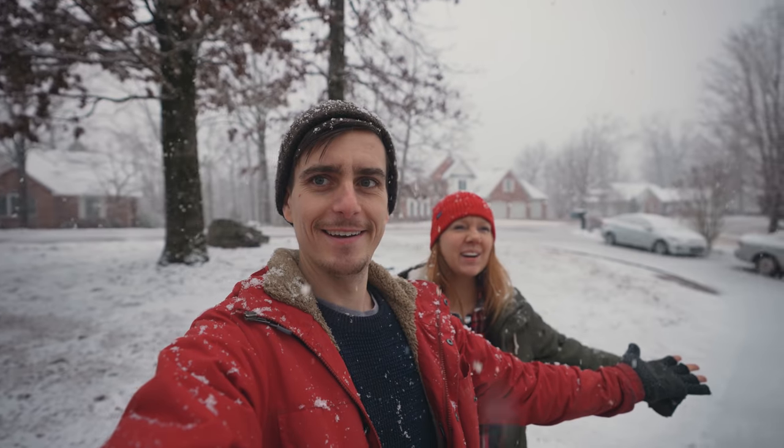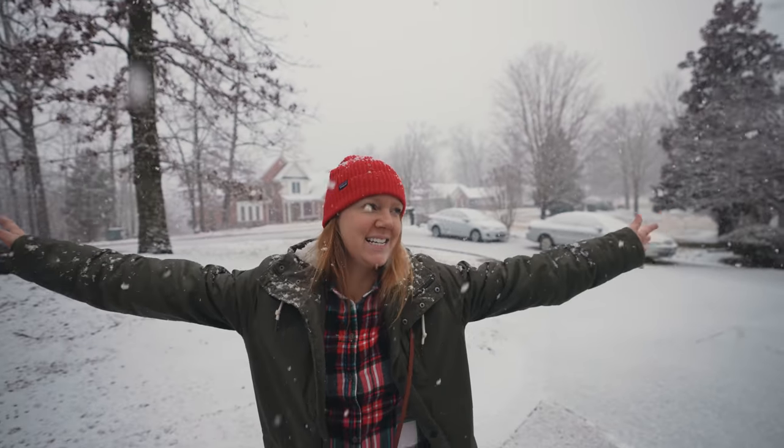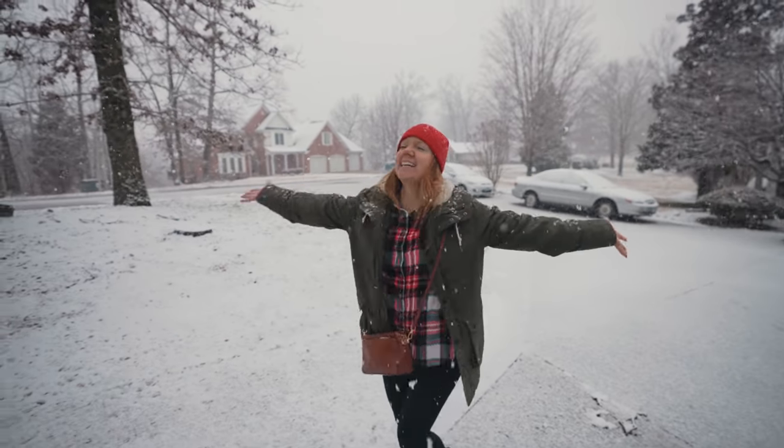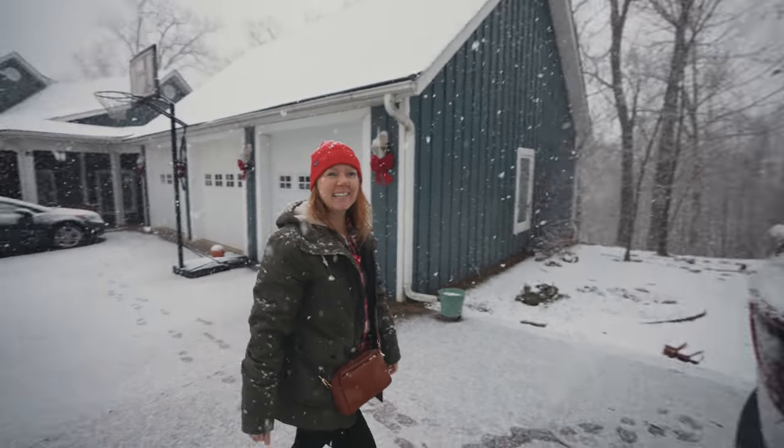Good morning, y'all. Check it out — we're in a snow globe. It's finally snowing. Sadly it's supposed to snow really hard for four hours and then warm up and disappear, so we're going to enjoy it while it lasts. Although we're about to go work, so we're not going to get to enjoy it. At least we'll be outside for a little bit and get to see it.